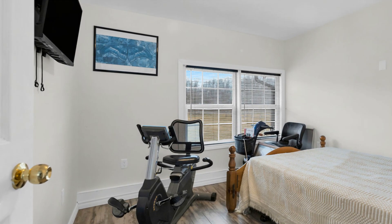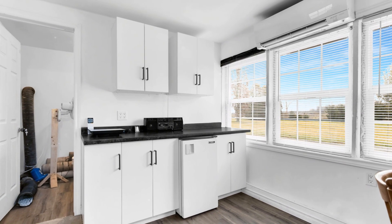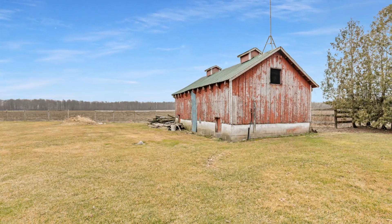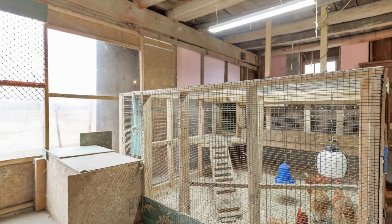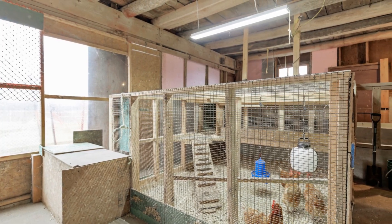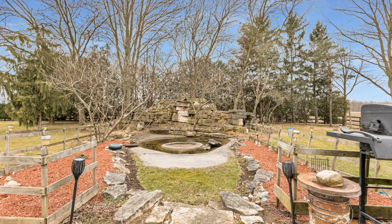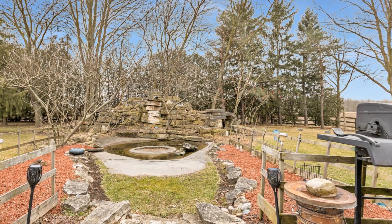Every feature of this home has been thoughtfully designed and updated to make your life comfortable and convenient. This home offers endless possibilities: expansive open spaces, cozy corners, a chef's gourmet kitchen to whip up culinary delights, a serene pond accompanied by a 10-foot stone waterfall, and a separate cabin for that much-needed private retreat or guest accommodation. All these features and more make it an architectural country beauty, ready to be your dream home.